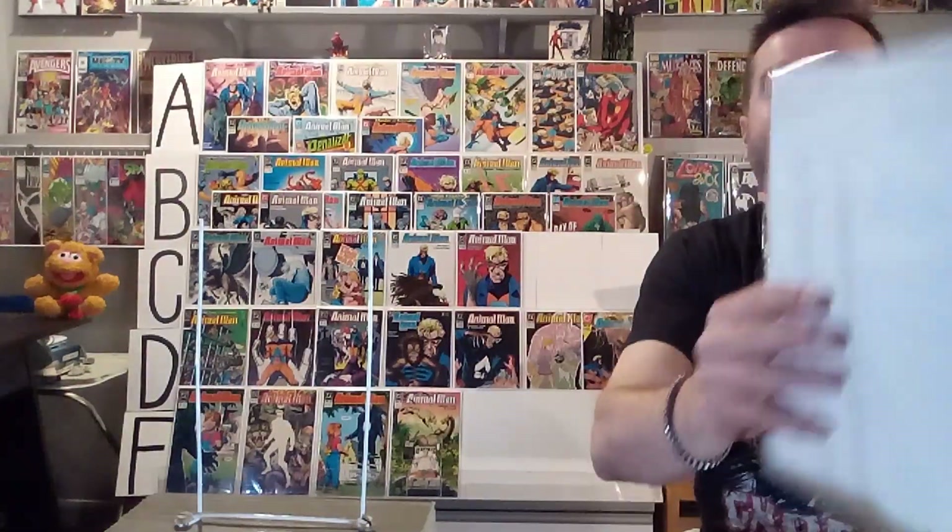Next up is number forty-one, and this was another humor cover — a chicken lays an egg and a triceratops hatches out of it. Animal Man's making a face like, what is going on? And the chicken's even like, that's not what I expected. It usurps your expectations, and that's what a good humor comic book cover does for me. Nobody can do it like Brian Bolland. I love this cover. It's getting a B from me — it's so funny.